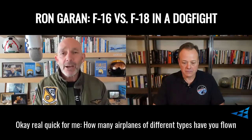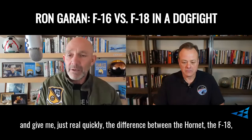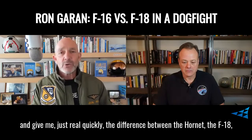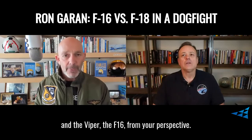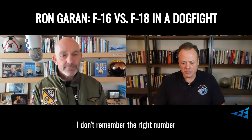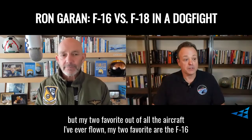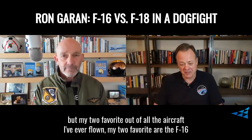Real quick, how many different types of airplanes have you flown? And give me just real quickly the difference between the Hornet, the F-18, and the Viper, the F-16, from your perspective. I think it's more than 40 different aircraft. I don't remember the right number, but my two favorites of all the aircraft I've ever flown are the F-16 and the F-18.